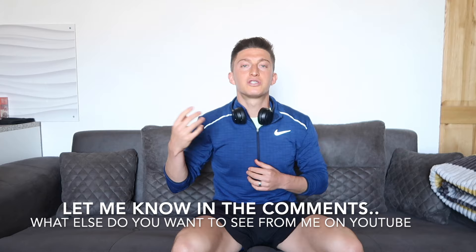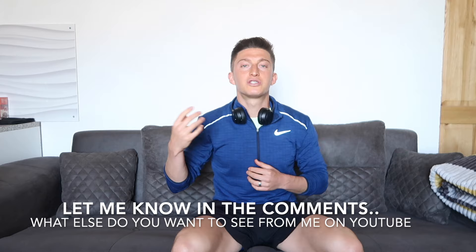Thanks so much for tuning into the video. I really appreciate you and your support. Please drop this video a like, drop it a comment, let me know what you thought of the video, what your favorite exercise is, and when you're going to hit these exercises. Please hit that subscribe button and let me know in the comments what else you would like to see from me on YouTube. I want to grow this channel more, help more footballers and athletes out. So please let me know what more you want to see in the comments below. I'm about to go hit my workout. I will see you guys soon. If you have any questions, reach out. Let's keep getting it. 1,000 discipline. Deuces.